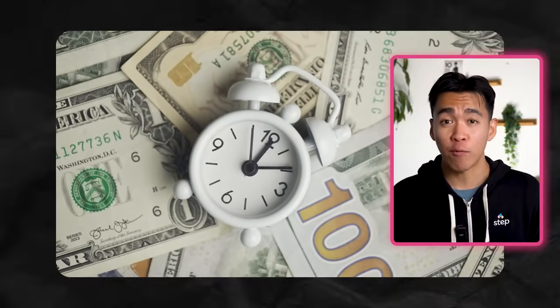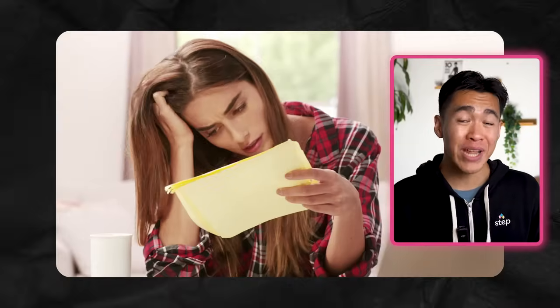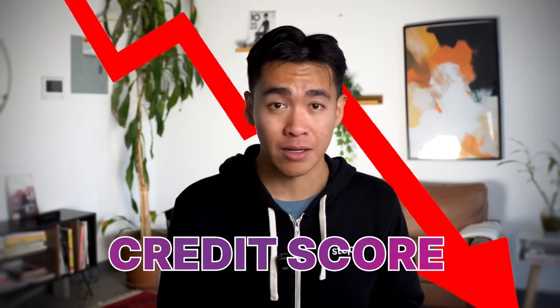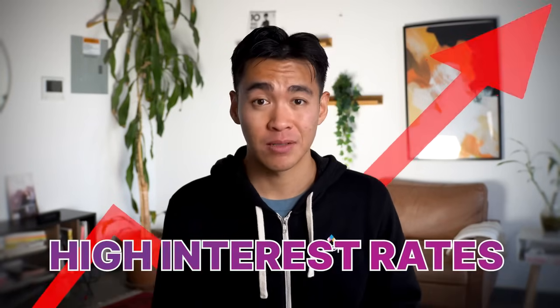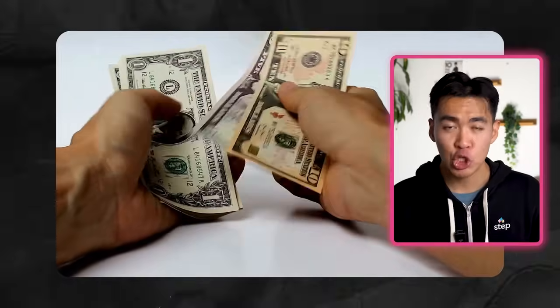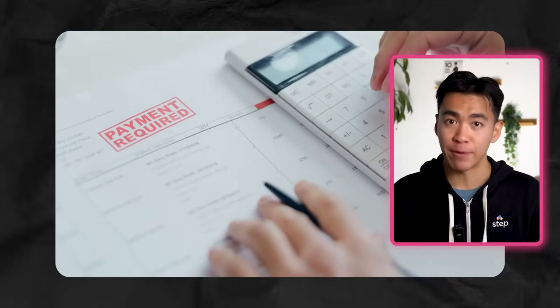Now let's talk about the cons, because the money that you borrow does come with some strings attached. Typically, if you don't pay off what you owe in full by the due date each month, you'll have to pay interest. And if you miss a payment, your credit score will likely take a hit. Not paying off your credit card entirely can get very expensive very quickly, because many credit cards have high interest rates. And if you're not on top of your payments, you can find yourself in tons of debt before you know it.